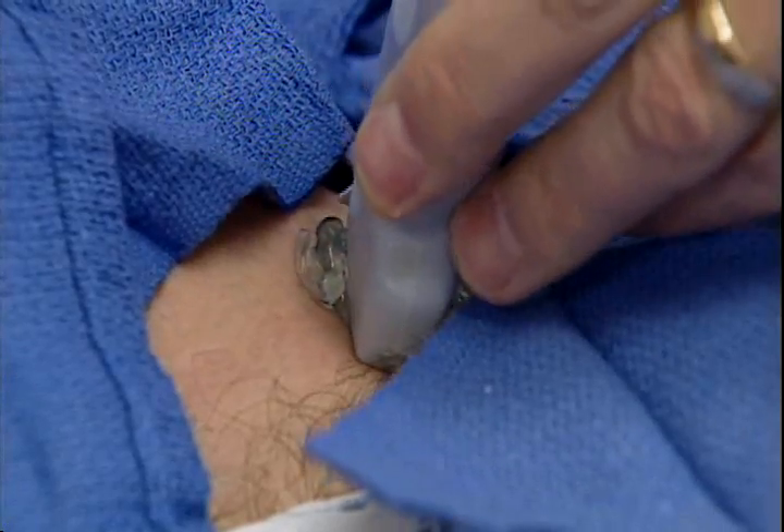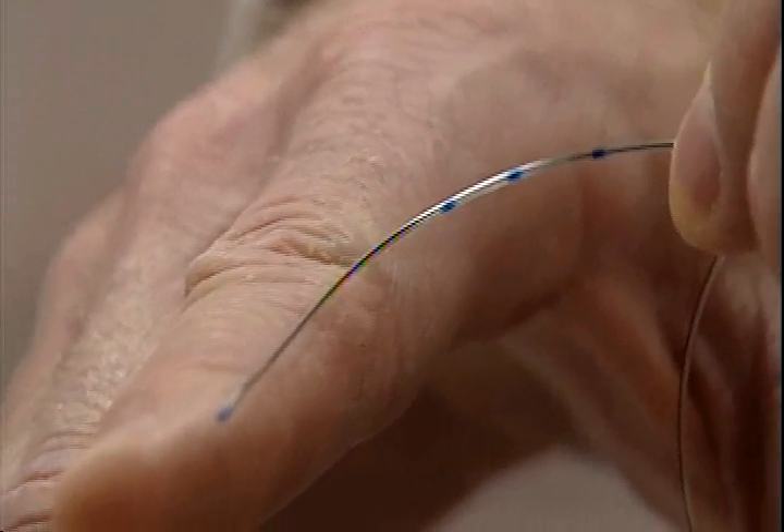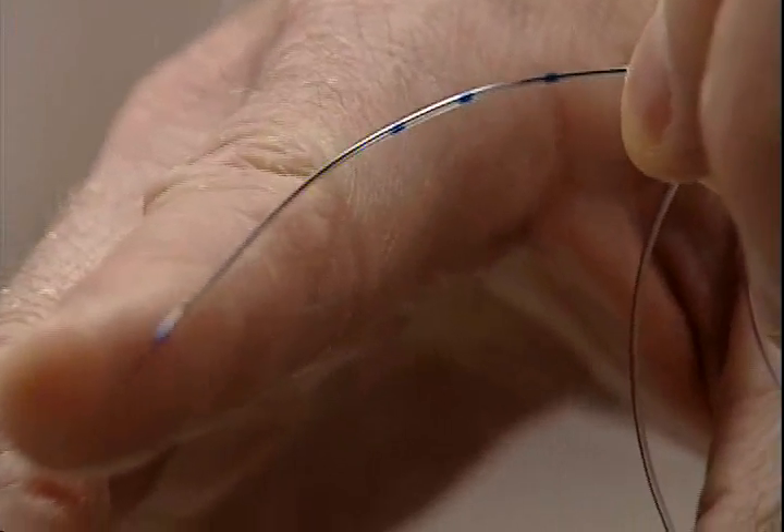Before Chuck's surgery, Dr. Randall Melko used ultrasound to find the target for a nerve block. Then he inserted a catheter just under the skin in the neck. A small pain catheter is laid alongside the nerves that go to the shoulder, and Novocaine is put in there that numbs up the shoulder.